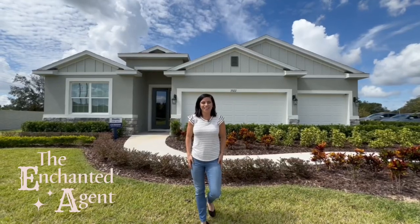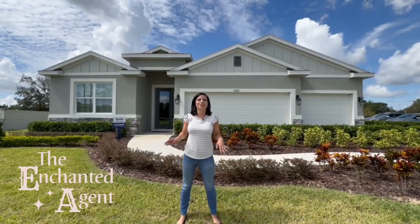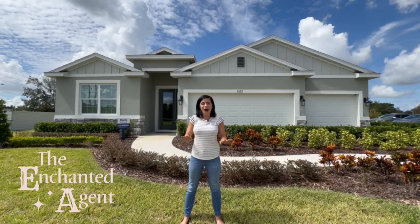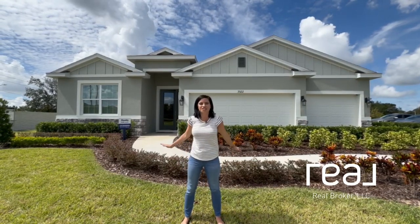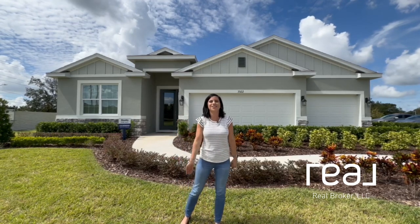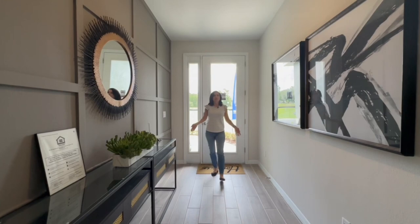Hey guys, it's Carly, aka the Enchanted Agent with Real Broker. I'm your Disney-loving Central Florida realtor, and today I'm at a model home that you're not going to want to miss. It's full of luxury upgrades and it's absolutely gorgeous. By the way, we're in Apopka, Florida today, so let's go take a look.